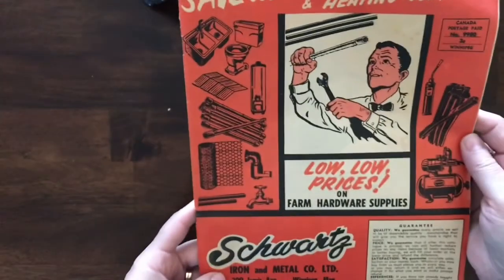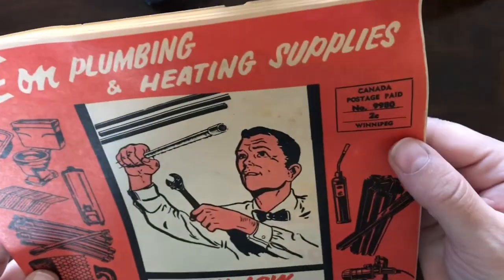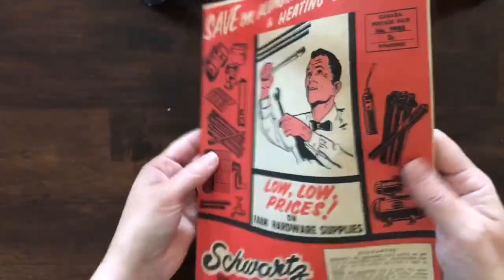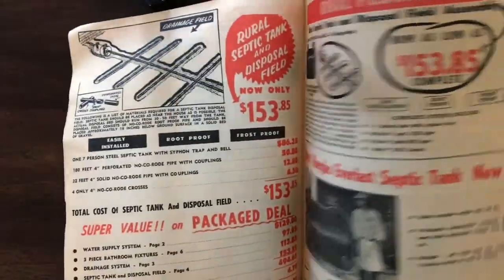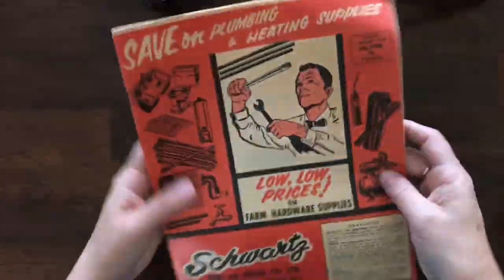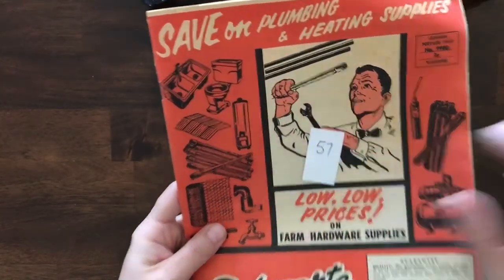I'll finish up with the catalogs — this one is Schwartz Iron and Metal coal. To mail it was two cents, so I wonder what year this was. It's like a mail order catalog where you could get all kinds of stuff. For this catalog, item number 57.